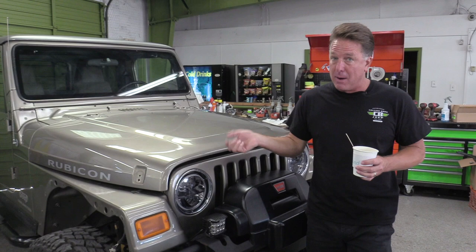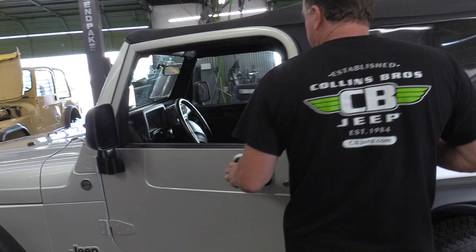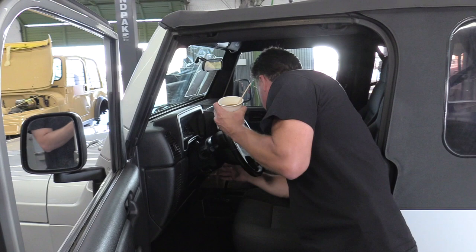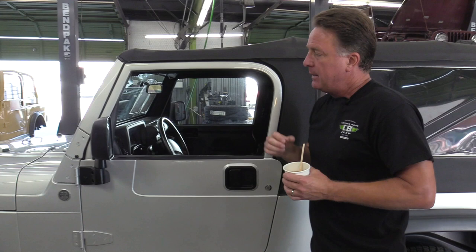This is a base LJ — a 2006. They started in 2004 and a half. The only options on this Jeep are a leather-wrapped steering wheel, an automatic transmission, and what's called the smoker's package, which lets you plug in a radar detector or similar accessory. This Jeep was twenty-six thousand, one hundred and twenty-five dollars.